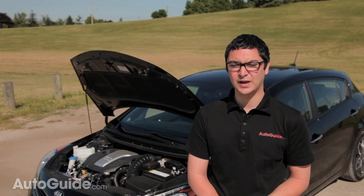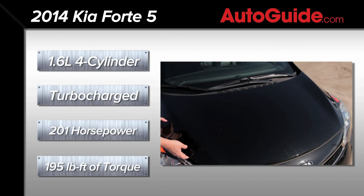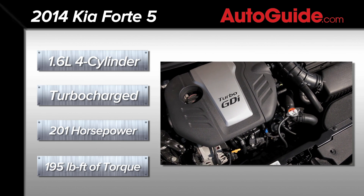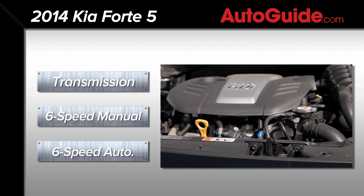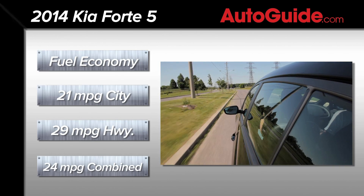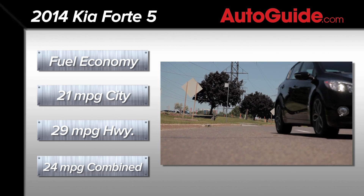The Forte 5 is available with two engine options: a two-liter four-cylinder engine that makes 173 horsepower, or the one you really want — a 1.6-liter turbocharged engine that makes 201 horsepower and 195 pound-feet of torque. A six-speed manual transmission is standard with this motor, while a six-speed automatic is available for an extra thousand dollars. Fuel economy is rated at 21 mpg city, 29 highway, and 24 combined with either transmission.